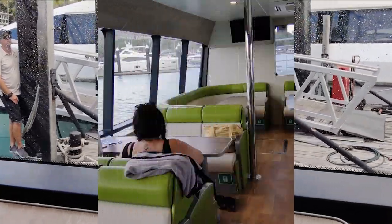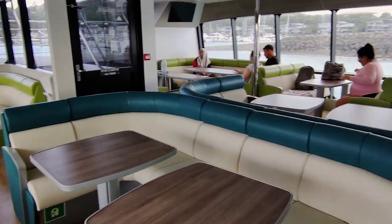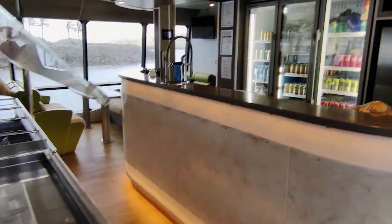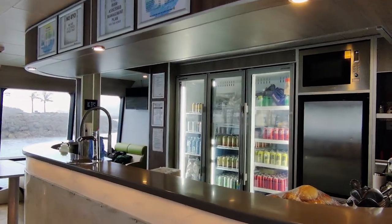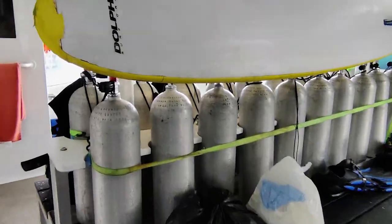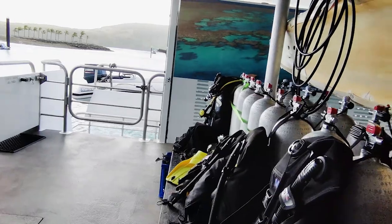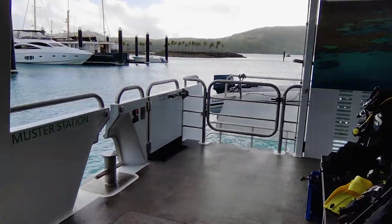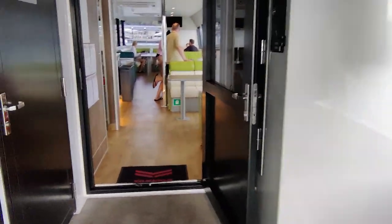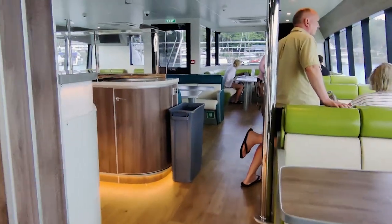There are washrooms on board and showers if you need them. All of the time we were snorkeling, there was a staff member out on a dinghy, as well as two staff members on paddle boards keeping an eye on our group and showing us the best places to see. You do need to know how to swim to participate, but even if you're not a comfortable snorkeler or it's your very first time, they have someone who can give you a hand so you can get the most out of your trip. The group who was scuba diving had a group leader as well. You can tell that safety is paramount with Explore.